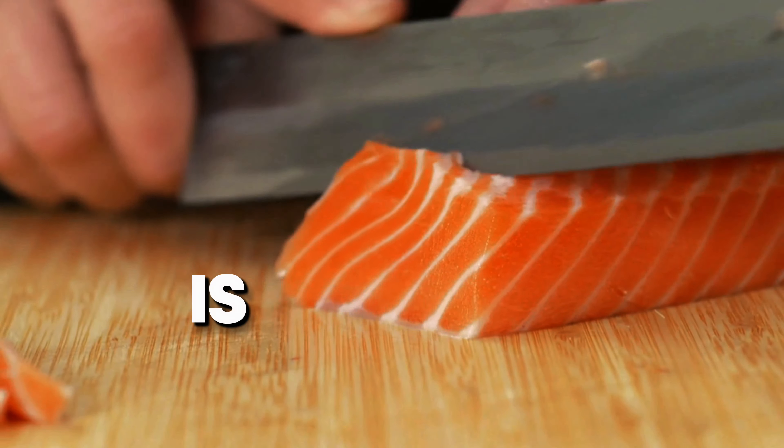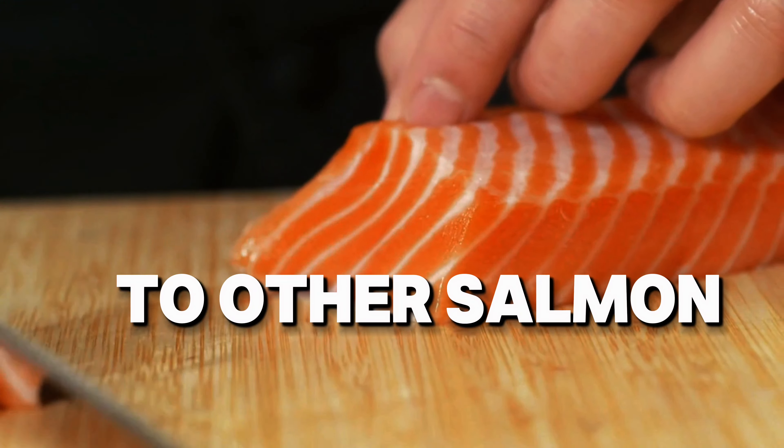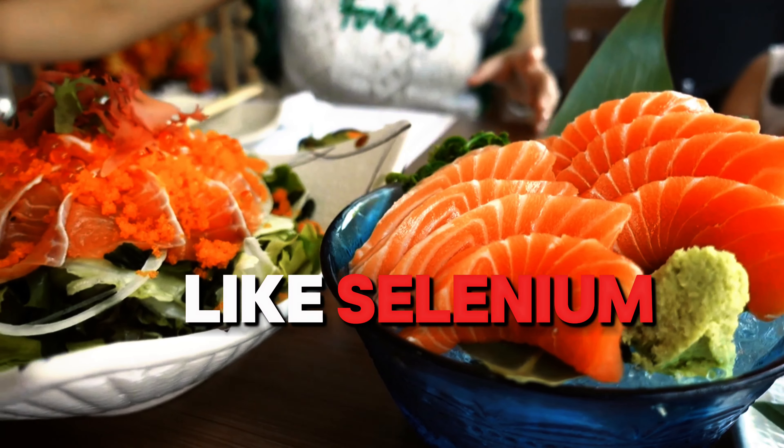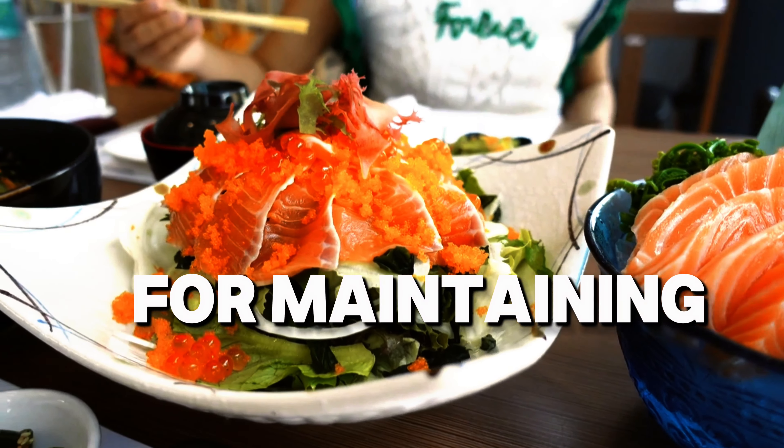Finally, chum salmon, also known as keta salmon. This variety has a firm texture and is often used for smoking. It's lower in fat compared to other salmon, but still offers important nutrients like selenium and vitamin B12, which are crucial for maintaining healthy cells.